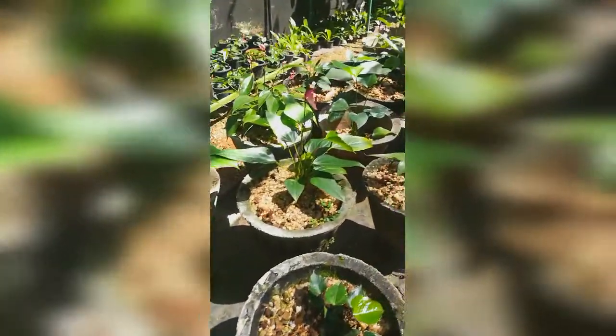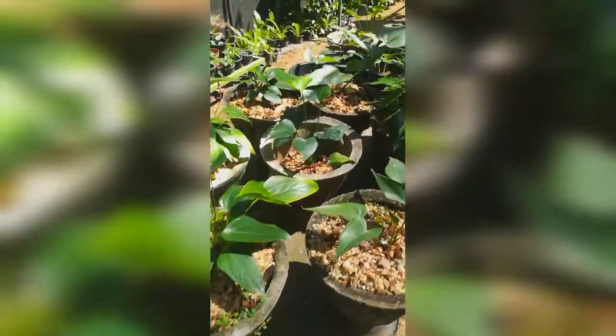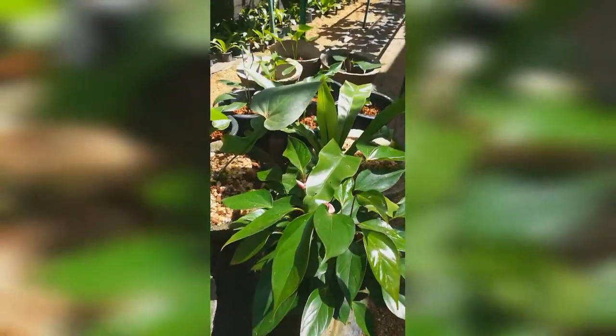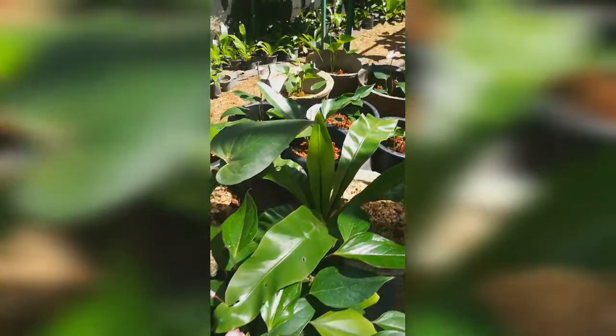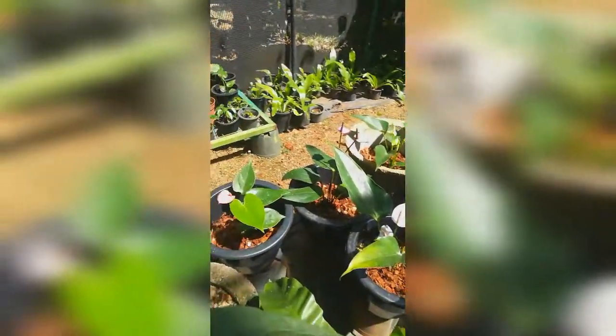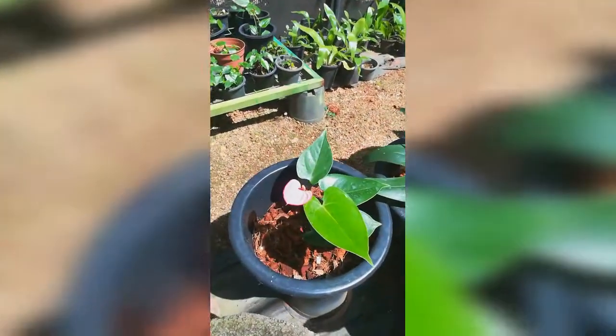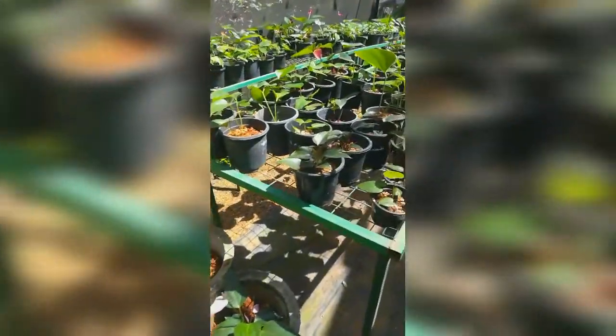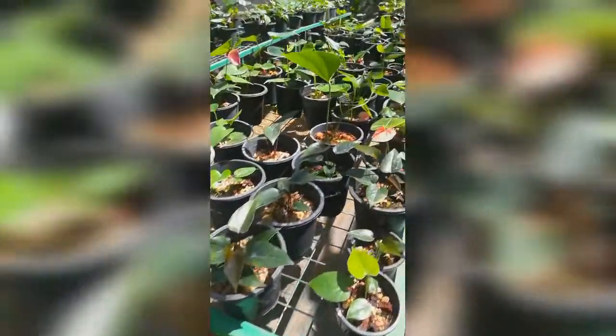For commercial purposes, Anthurium is cultivated in a greenhouse. The polyhouse required is a naturally ventilated type. Foggers are fixed inside the greenhouse to control humidity. Shade nets of 50–75% are used to regulate shade. The temperature and humidity under the greenhouse are maintained at about 20–28°C and 70–85% respectively.